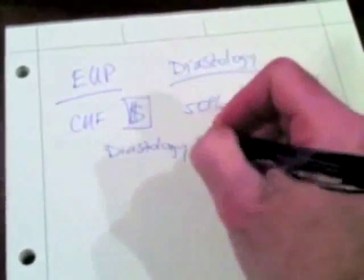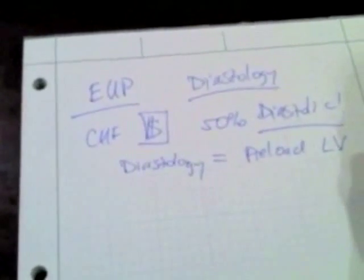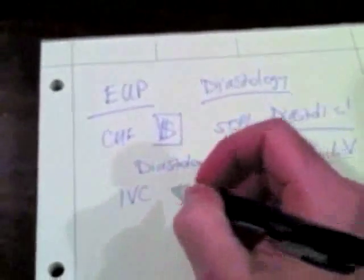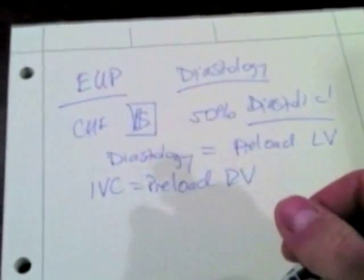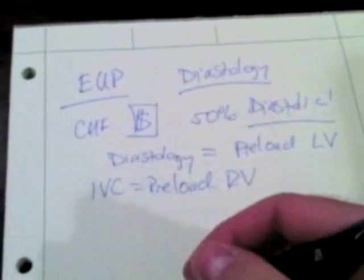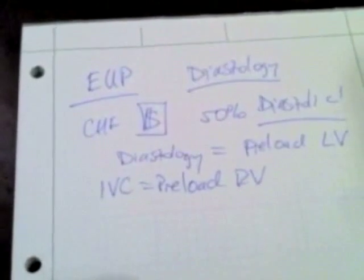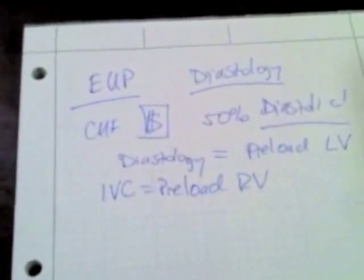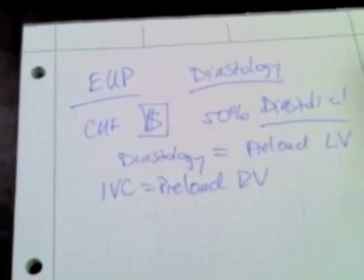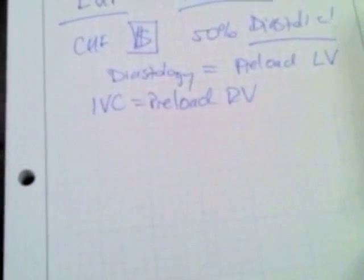Diastolic function is related to the preload to the left side of the heart — the preload to the left ventricle — which is important because when we talk about IVC, we're really talking about the preload to the right side of the heart. If somebody has something preventing flow from the right to the left, like right heart failure, pulmonary hypertension, pulmonary emboli, or acute right ventricular MI, your preload to your LV and RV are not the same. So we can use diastolic function to evaluate preload even with right heart or pulmonary abnormalities.